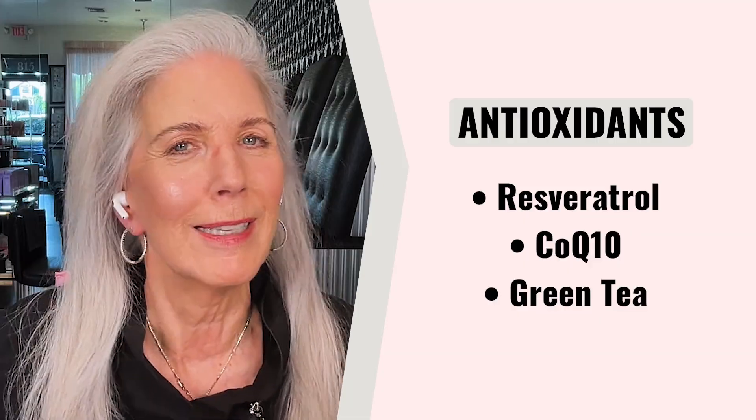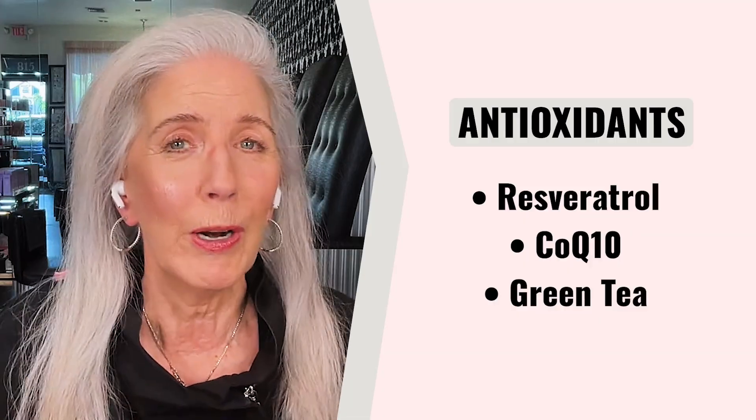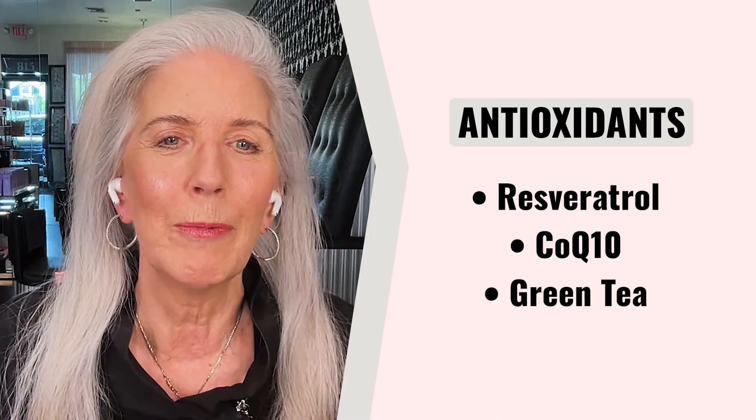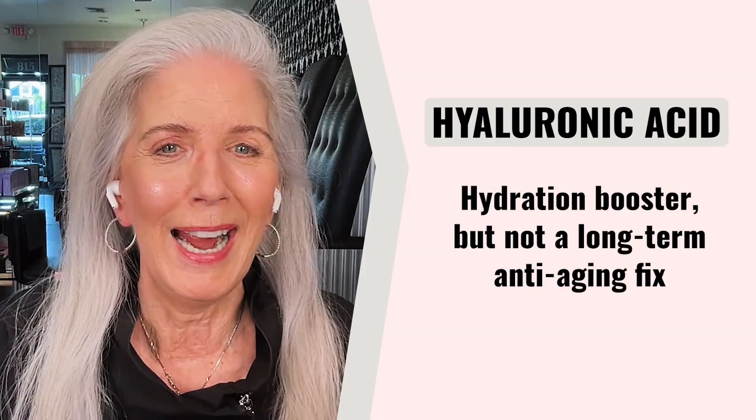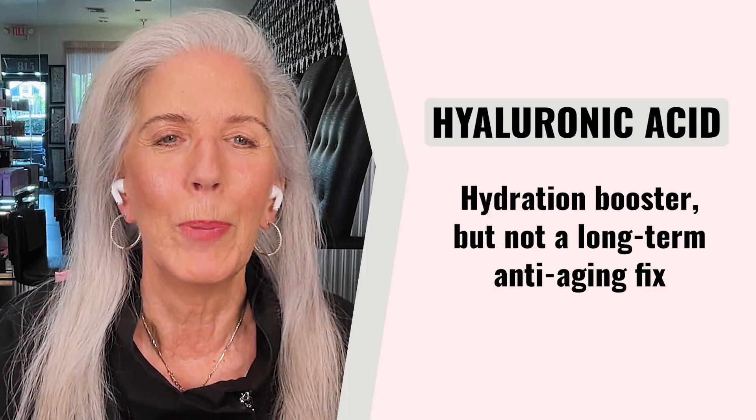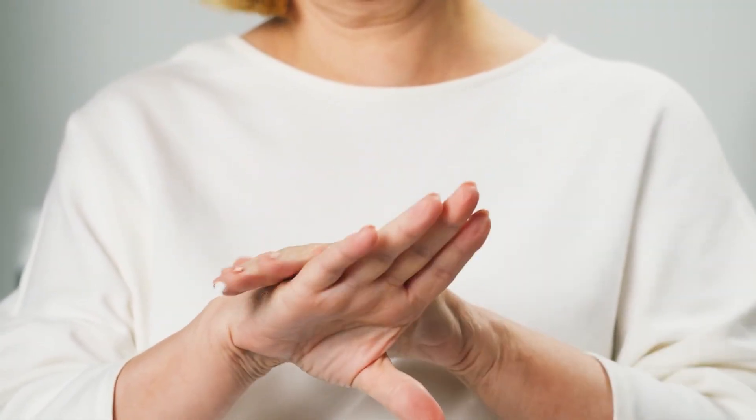Traditional ingredients also include antioxidants — you've heard of green tea, resveratrol, and CoQ10 (coenzyme Q10) — all of which fight what is called oxidative stress in the skin and the body. One of my all-time favorites is the number one water attractor: hyaluronic acid. It's not really an acid but a hydration booster. It's something we lose all the time, but it's not a long-term anti-aging ingredient — it just helps with the hydration that we lose.